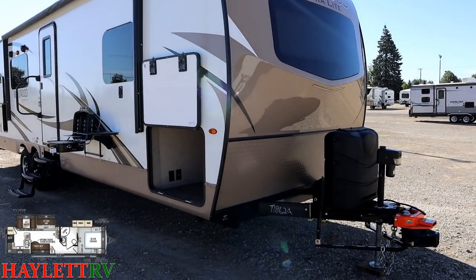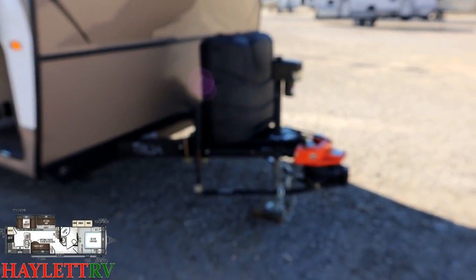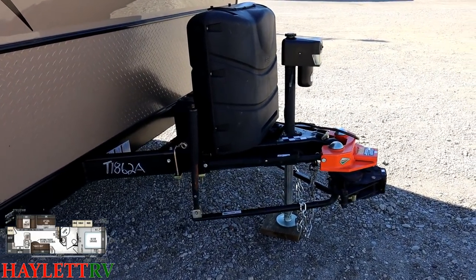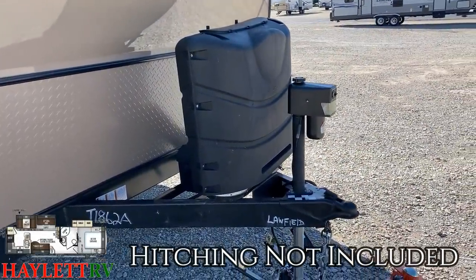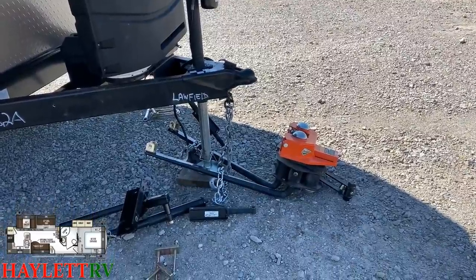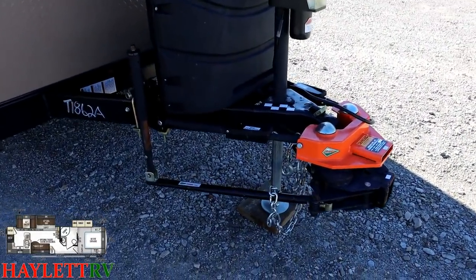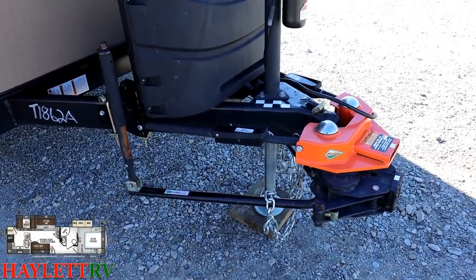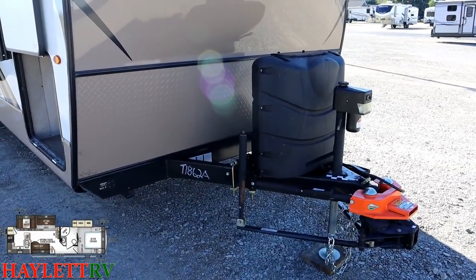A little bit of housekeeping — what you're seeing on the front here, the folks towed this with a Hensley Arrow hitch. That is not going to be included with the RV as it's sold here at Haywood RV. They are actually signing the dotted line later yet today. I'm just a very proactive instead of reactive person, and I was out here getting footage as soon as I could. So all of this is going to be removed and going with the previous owner. It will not be included with the trailer nor are we reselling it as a pre-owned hitch.